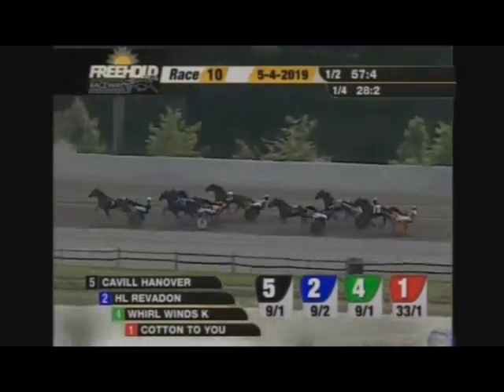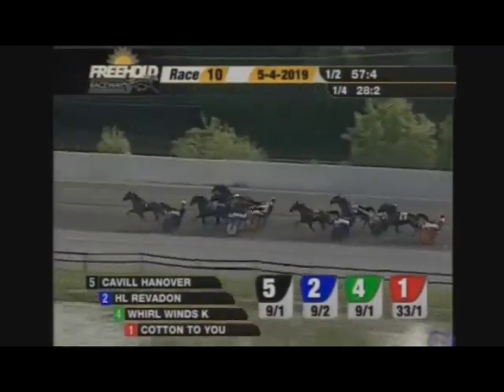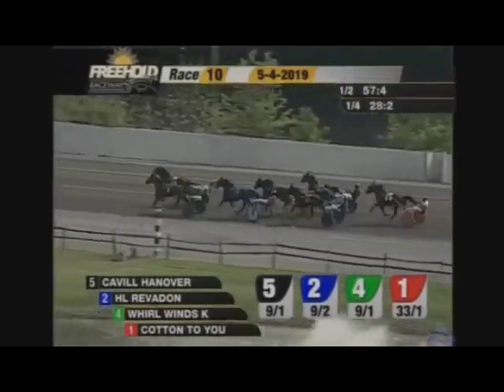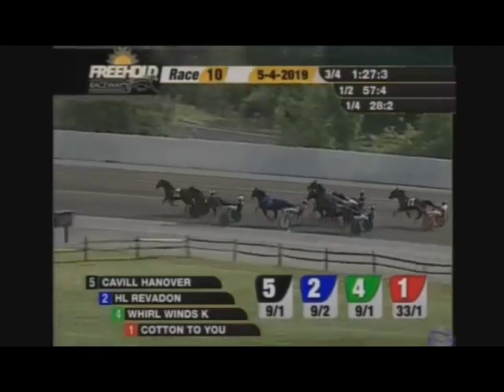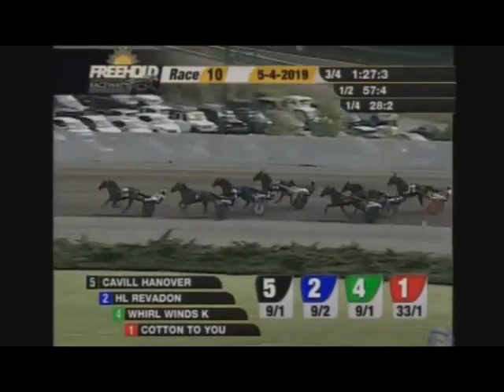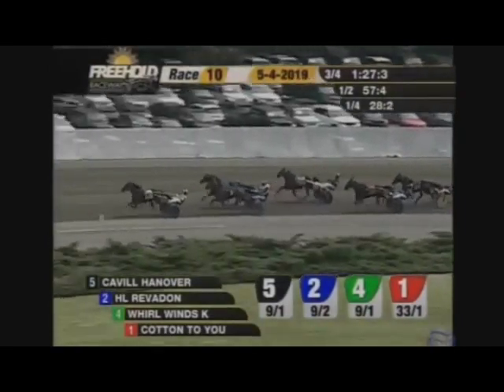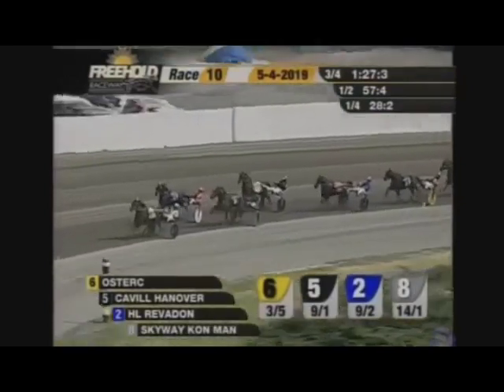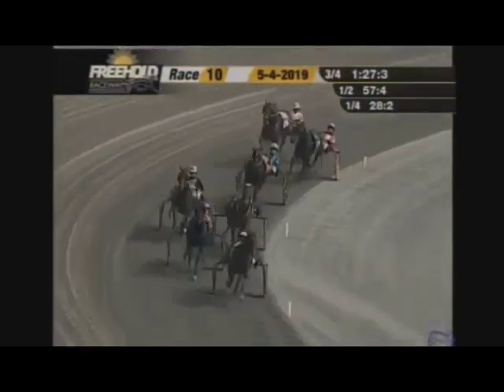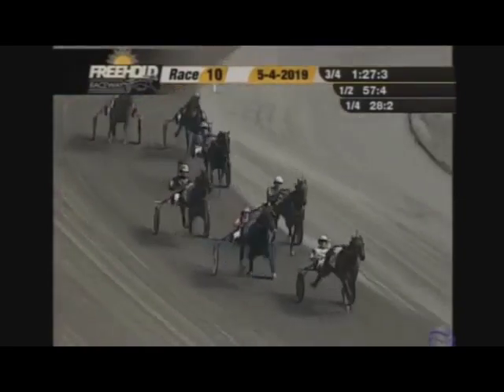Austeric looking poised second over, and now Jing Ra tips him three wide — and there he goes with a flurry of trot! Austeric is unleashed and goes right by Cavill Hanover at three-quarters in one-twenty-seven and three. Cavill Hanover back in second, here comes HL Revit on now revved up into second on the outside and threatening, with Skyway Conman fourth on the outside, Cotton to You fifth. They turn for home in the Dexter Cup final.